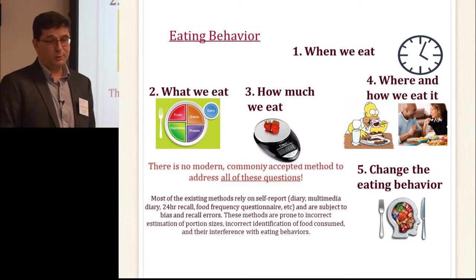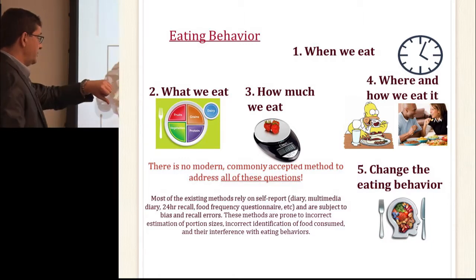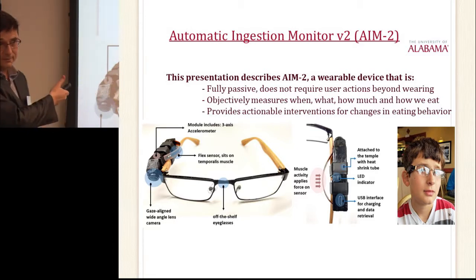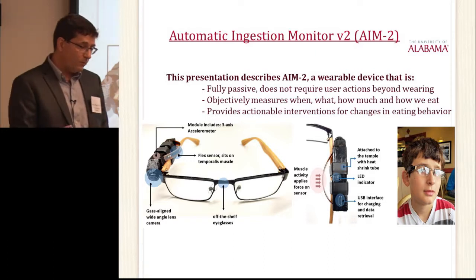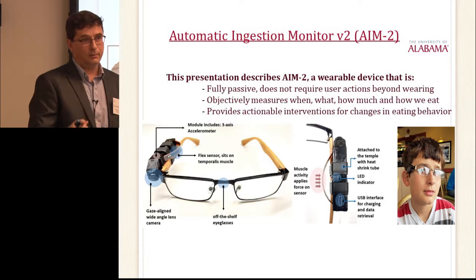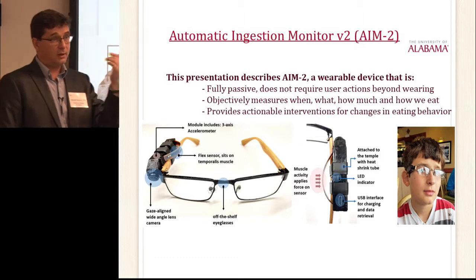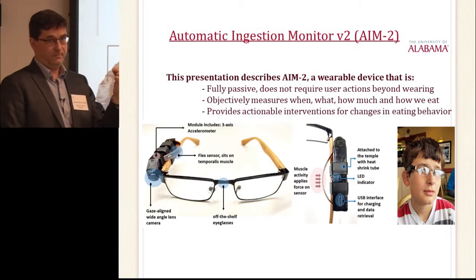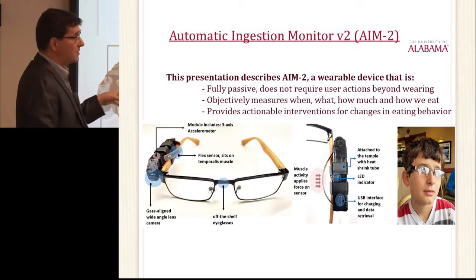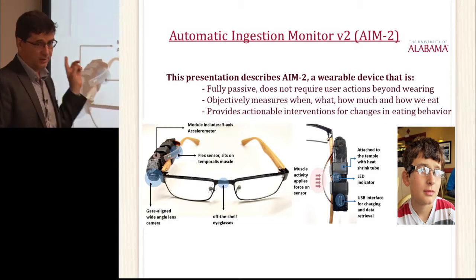There is no acceptable method to do even combinations of these things. We have a device called the Automatic Ingestion Monitor — a wearable device worn on eyeglasses. The reason it's worn on eyeglasses is twofold: whenever you eat, you're looking at your food — you cannot eat without looking. So compared to other wearable cameras, this has a distinct advantage: we always capture the food. Second, it has a sensor that detects when you're eating, which is important for privacy.